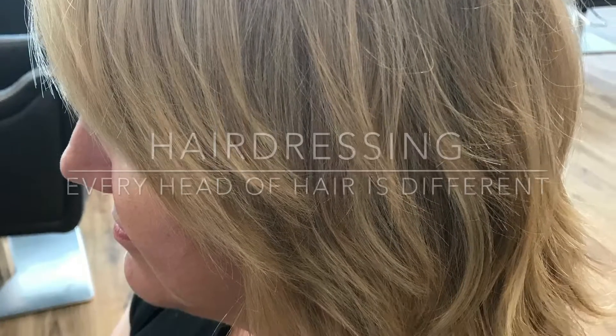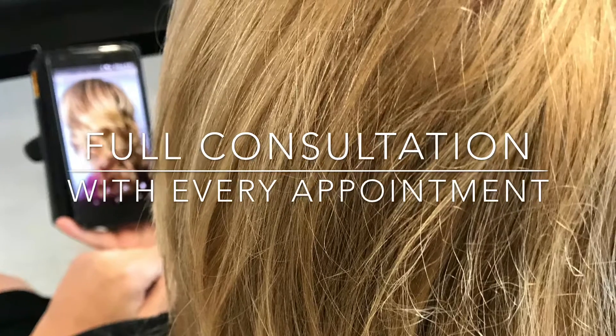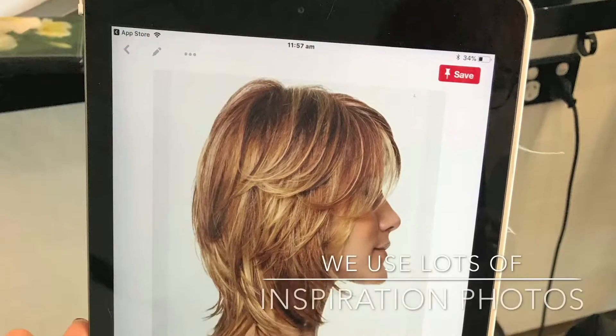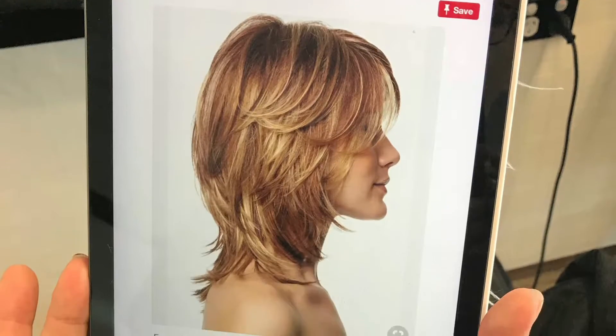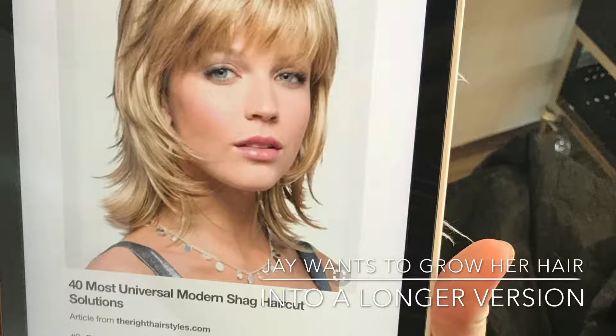Marie here from the Beame Hair Salon and Academy. Today we're going to take you through one of our beautiful ladies who comes in. Every time we do a consultation we always use inspiration photos, as it's really important to get a really clear picture of what your client's expectations are.